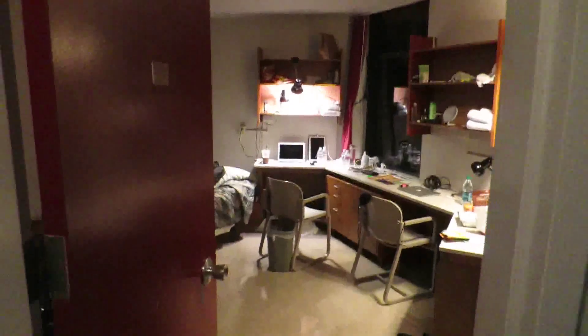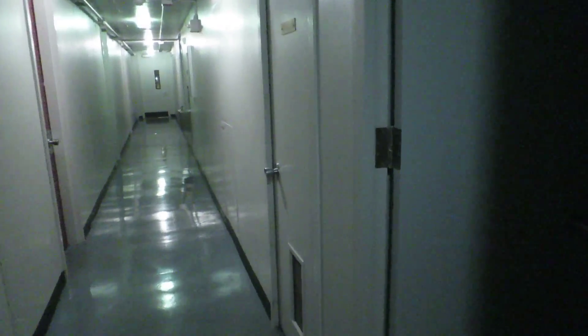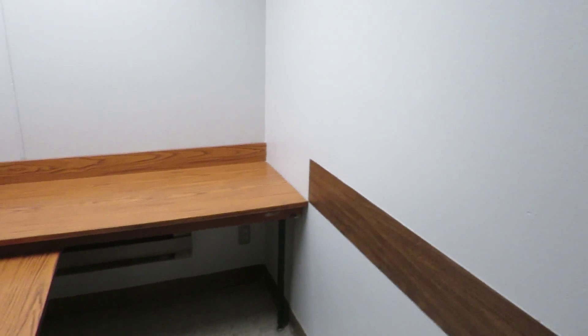Our room number is 574 — here it is at the very end of the hall. Here's our corner window. I don't really like our corner window because there's just trees. The girls have a corner window where you can see the memorial stadium and the whole entire field — it's beautiful. We don't get that.